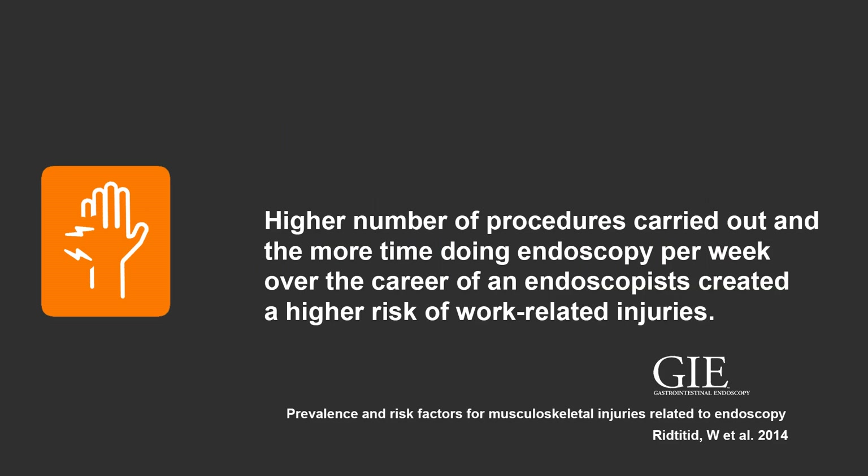As seen in the endoscopy paper, the more time doing endoscopy per week over the course of a career created a higher risk of work-related injuries, and we've established there are similarities between endoscopy and imaging the eye. So should there be a limit to the number of procedures a photographer can carry out in a session to protect them from an increased risk of work-related injuries?